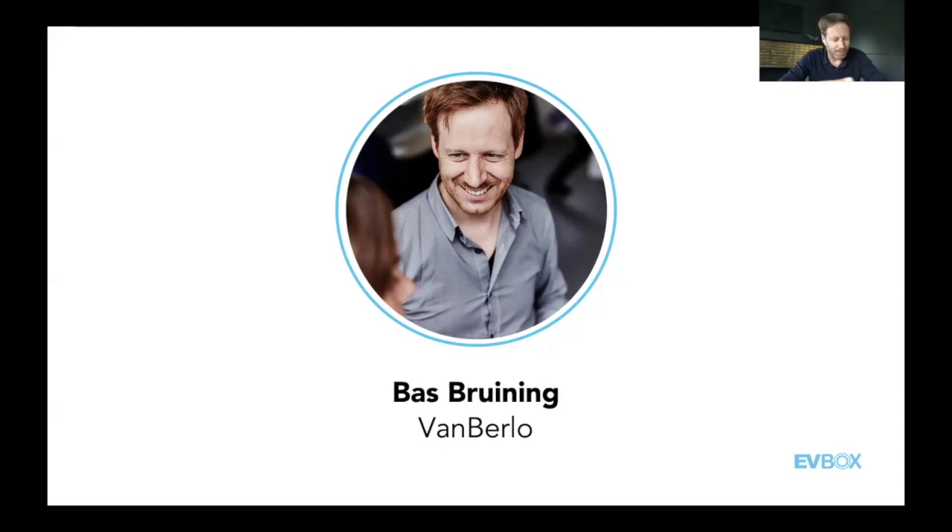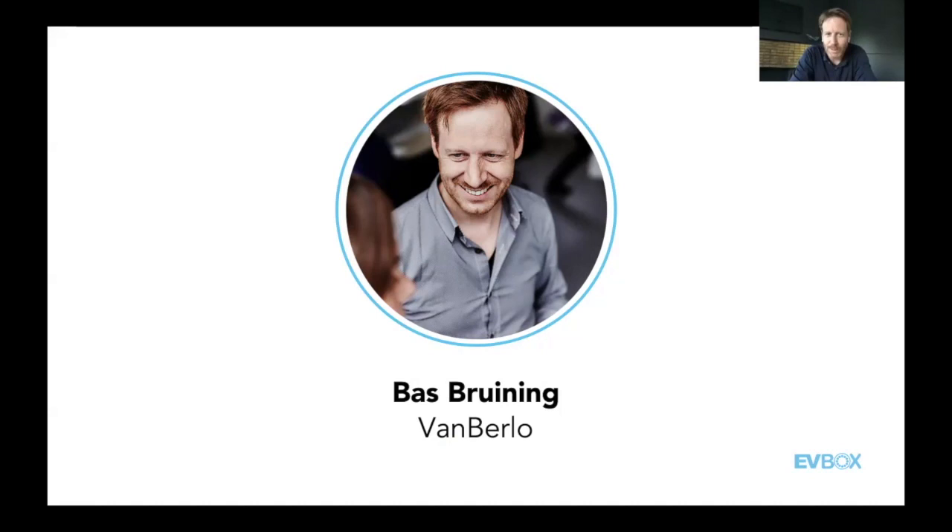Thank you Jennifer, and thank you EVBox for making us part of this. I'm really proud to be a partner of EVBox and we strive to have a continuing relationship. If we have this brand personality — the bubble graph that Hugo talked about — obviously that is not enough to be able to create a consistent portfolio. The consistent portfolio is actually more of a result from the design-driven thinking that EVBox has incorporated. It's not only about the aesthetics, but that is what I will be talking about because it's very presentable.